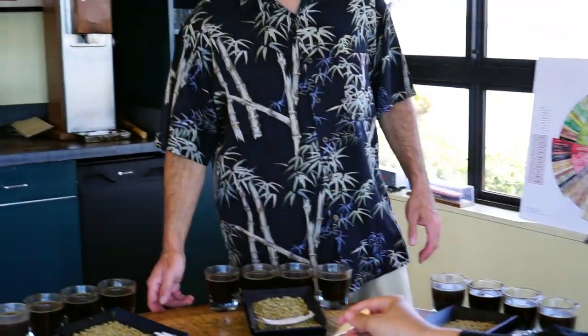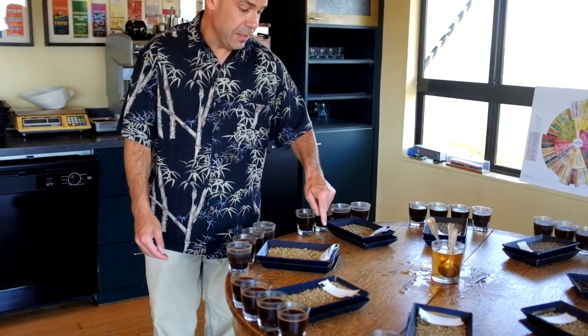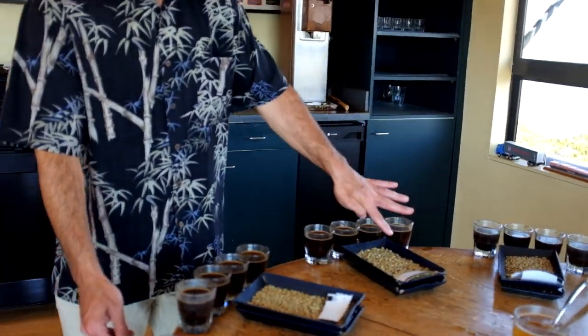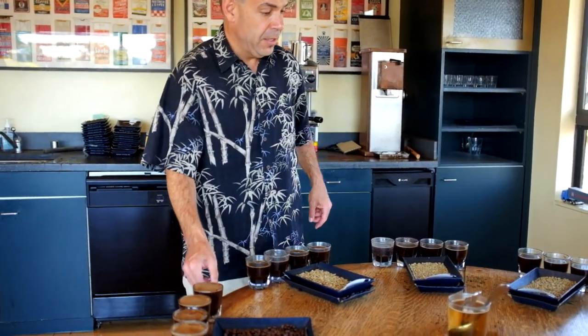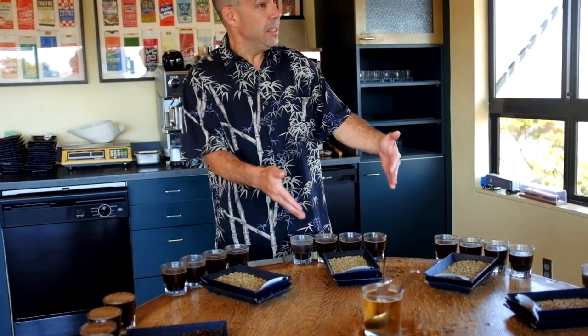Alright, so before we turn them over here, let's do this. These last two are here for contrast — two different lots, you can see a lot of differences. This is a pre-ship, so you might want to try this again. Why would you three guys want to try these again? Because this is what's coming.